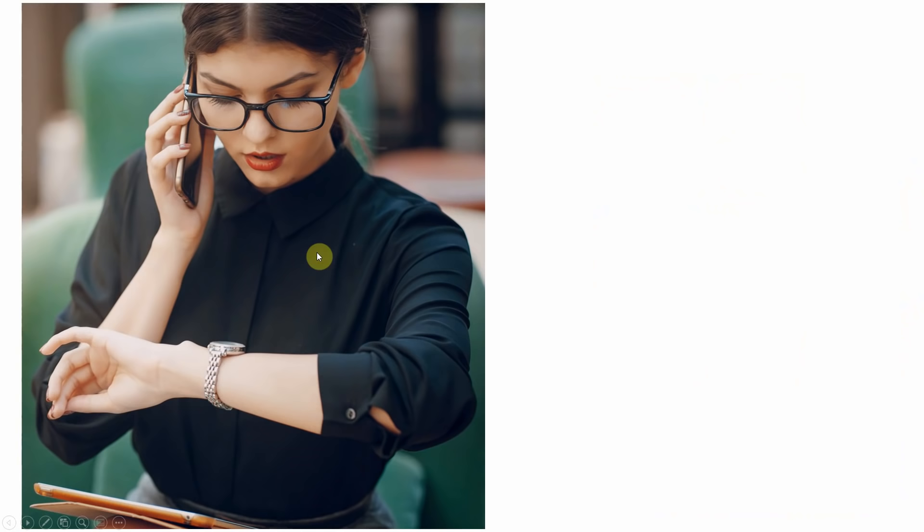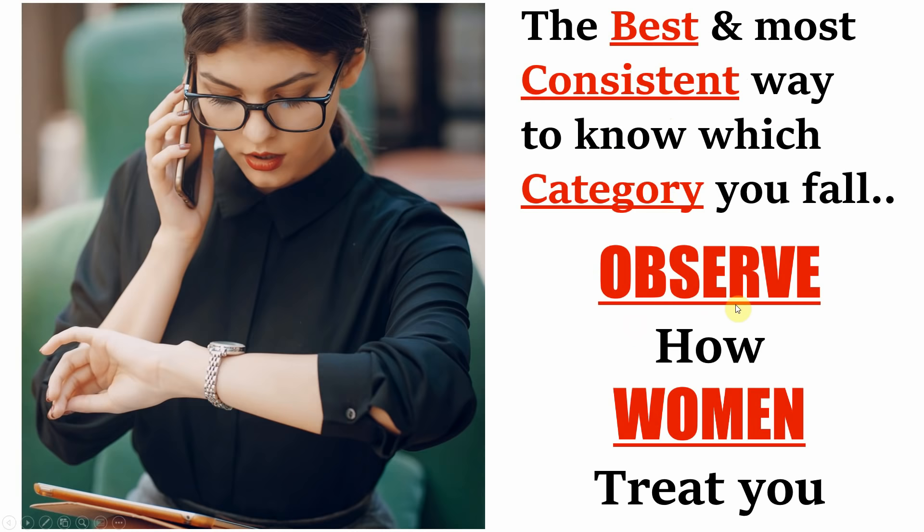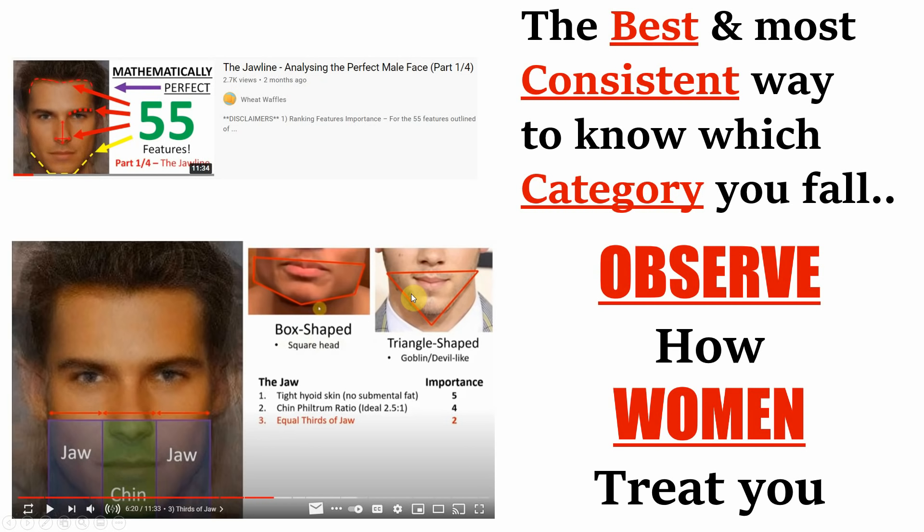To avoid wasting your time, I'm just going to get straight to the point. The best and most consistent way to know which category you fall into is to simply observe how women treat you. You do not need to watch my videos analysing attractive facial features. If you just observe women's behaviour around you — their body language, their emotions — then it becomes easy to tell which category you or anybody else falls into.